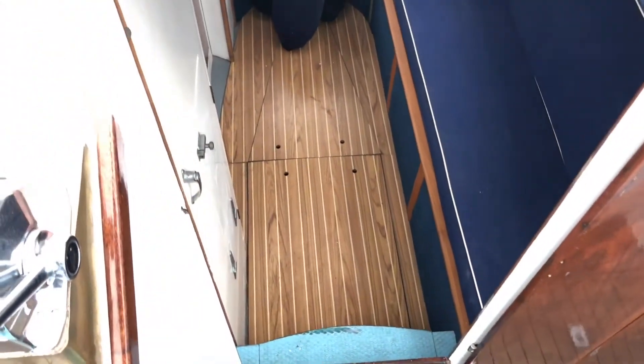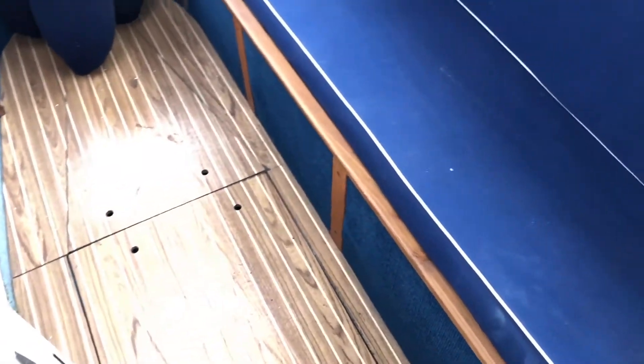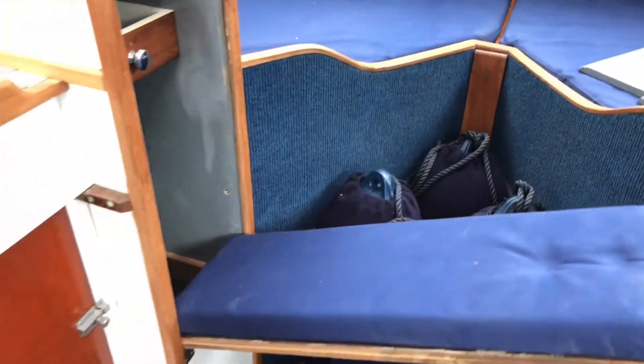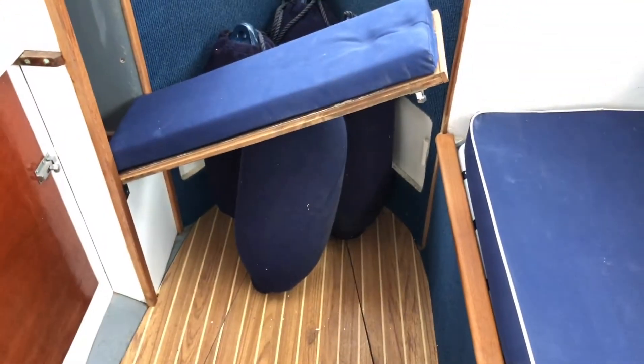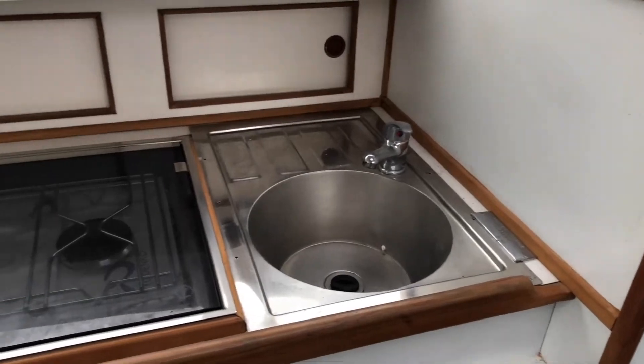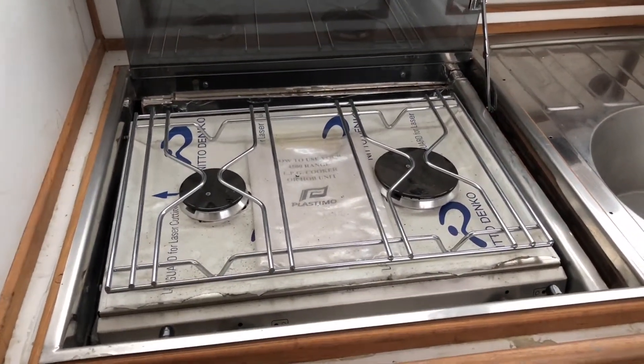Below we've got starter batteries and domestic batteries under here, all new. Inside, you've got that teak deck feel, the upholstery all replaced. Even inside the little cupboards, where you'd sit the fenders, you've got your table that comes out. A nice little galley area here, fitted with a new Plastimo hob, not used.